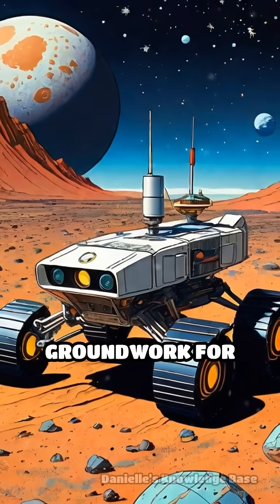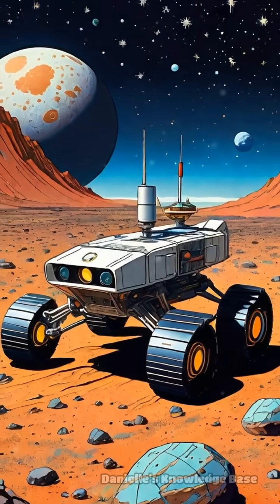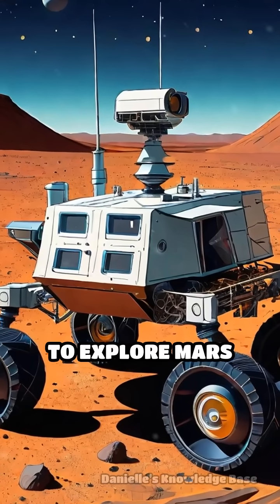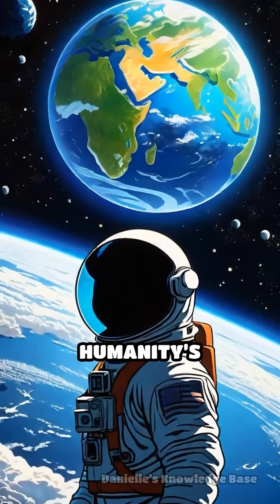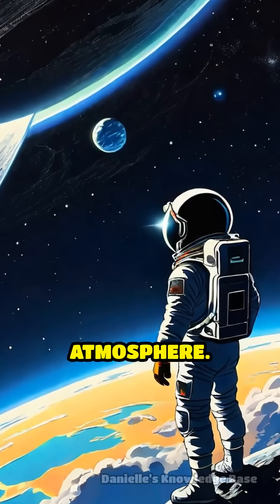This achievement laid the groundwork for future nuclear-powered spacecraft and deep space missions, including those using radioisotope thermoelectric generators to explore Mars and beyond. SNAP-10A's legacy highlights a critical step in humanity's quest to harness advanced energy sources beyond Earth's atmosphere.